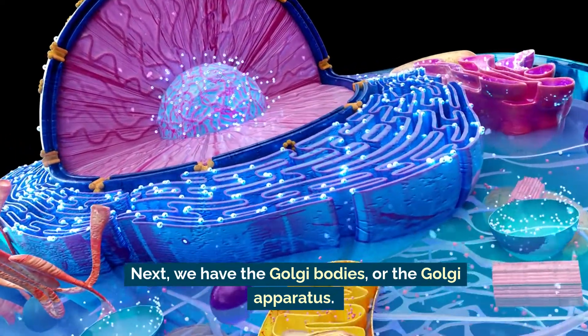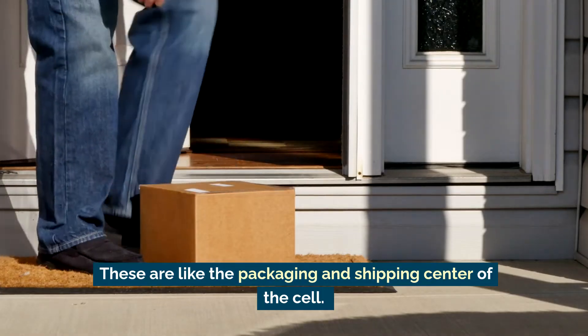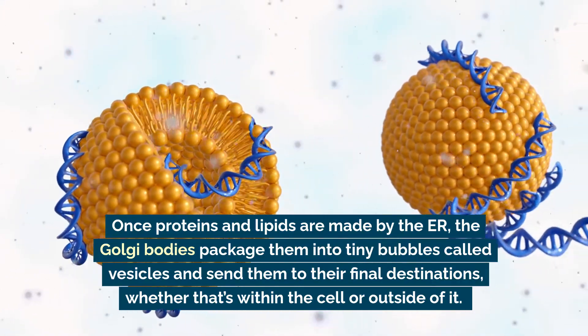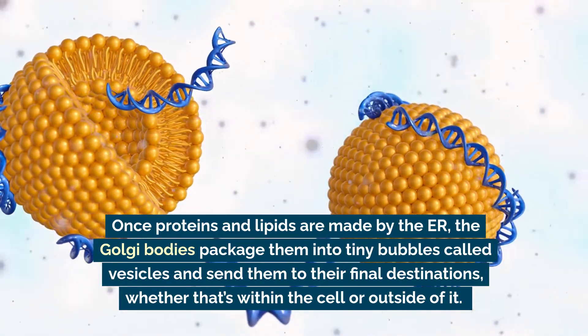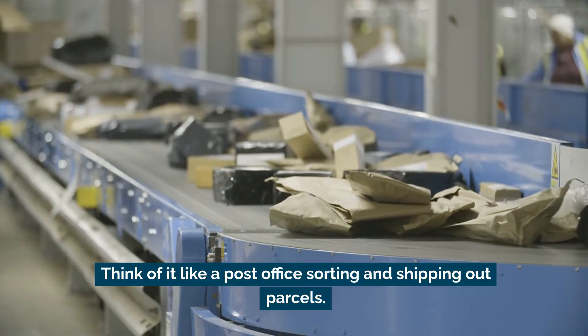Next we have the Golgi bodies, or the Golgi apparatus. These are like the packaging and shipping center of the cell. Once proteins and lipids are made by the endoplasmic reticulum, the Golgi bodies package them into tiny bubbles called vesicles and send them to their final destinations, whether that's within the cell or outside of it. Think of it like a post office sorting and shipping out parcels.